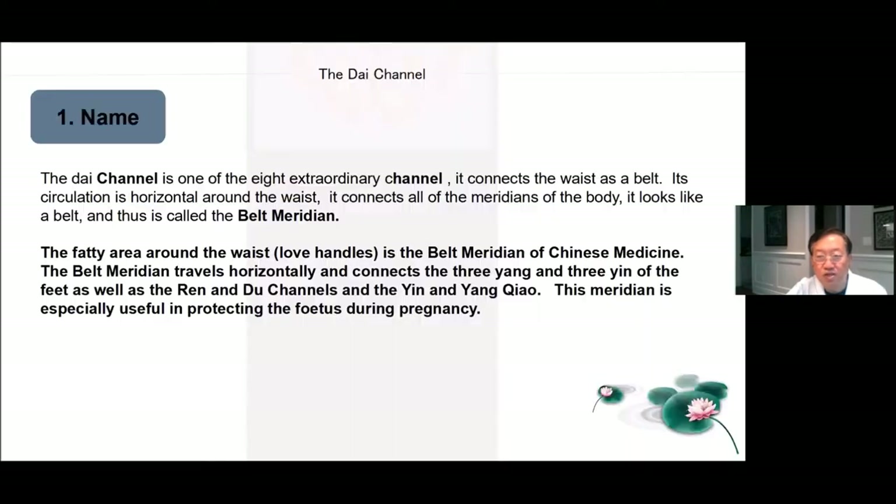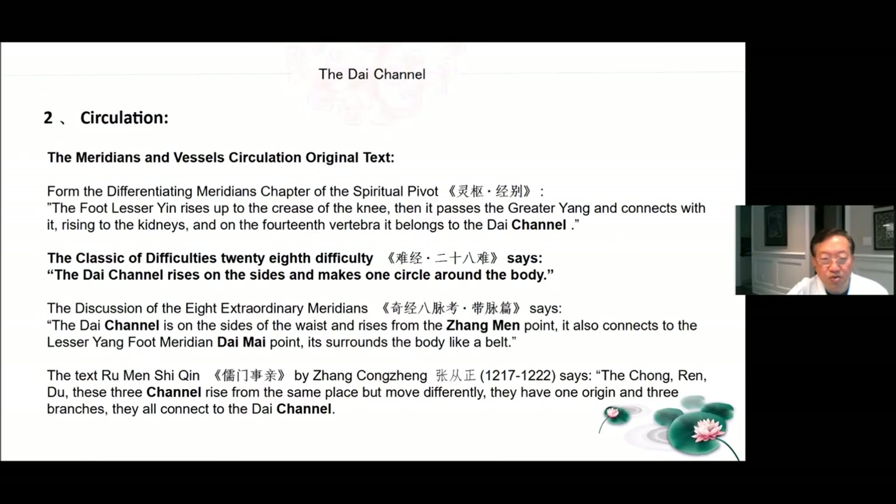Part four, the Dai channel. The Dai channel is one of the eight extraordinary channels. It connects to the waist as a belt. Its circulation is horizontal around the waist. It connects all of the meridians of the body, looks like a belt and thus it's called the belt meridian. The fatty area around the waist or the love handles is the belt meridian of Chinese medicine. The belt meridian travels horizontally and connects the three Yang and three Yin of the feet as well as the Ren and Du channels and the Yin and Yang Qiao. This meridian is especially useful in protecting the fetus during pregnancy.